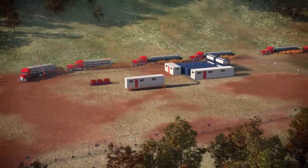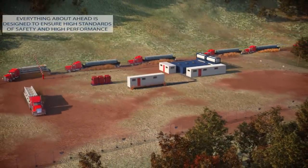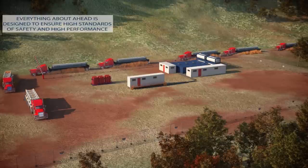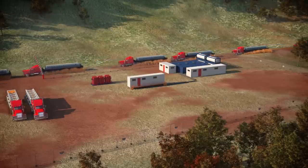Everything about AHEAD is designed to ensure high standards of safety and high performance, with a continuous dialogue between the well and the rig through the use of what can be called a rod as long as the well.